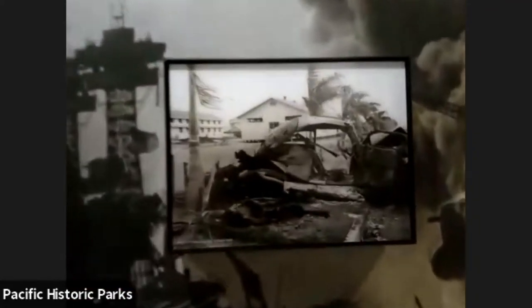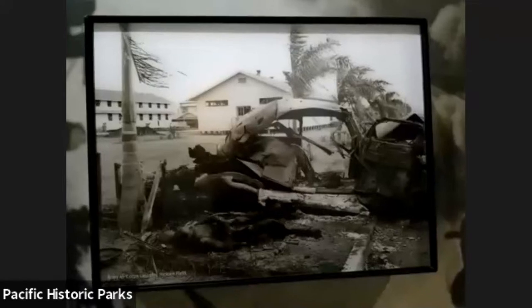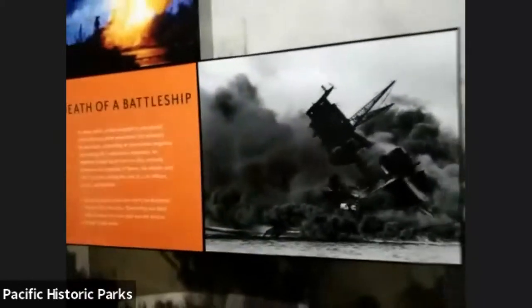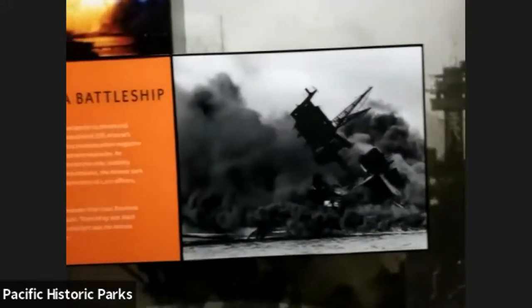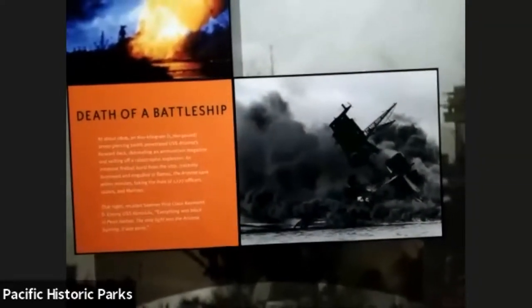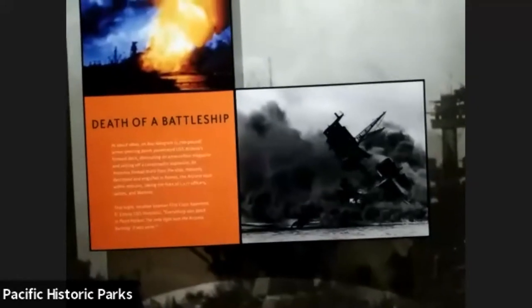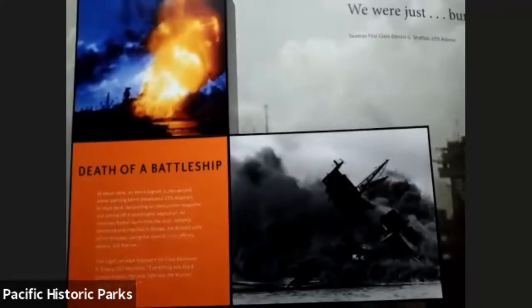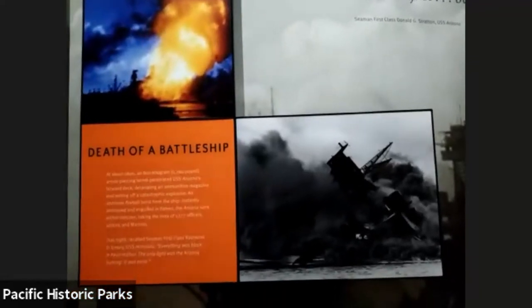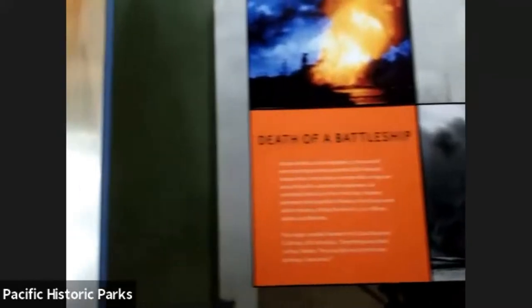Obviously, one of the biggest losses of life on a naval ship was the USS Arizona. An armor-piercing bomb had pierced the Arizona's forward deck approximately near turret number three and detonated the ammunition magazine. What ended up happening was a catastrophic fire that burned for several days.